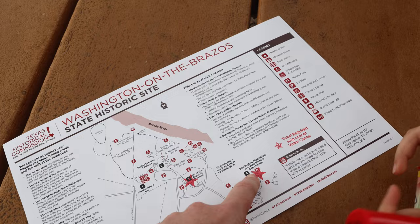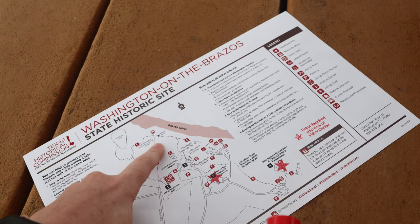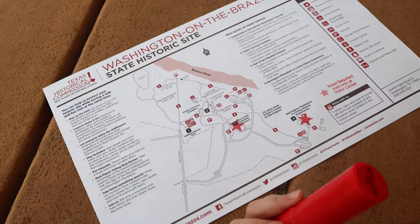So what are we gonna do? We're gonna do a little walking around here to see some blue bonnets. Go see Independence Hall maybe? All right, let's go check it out.